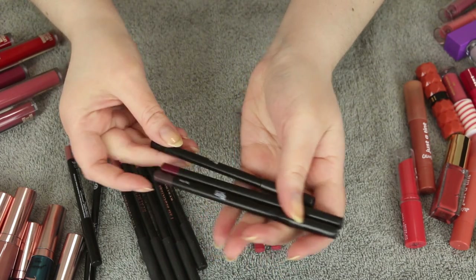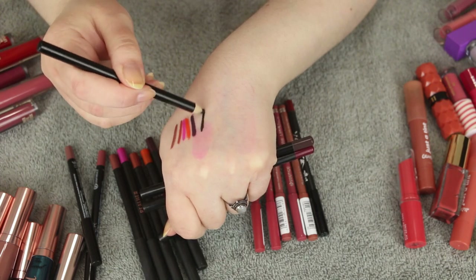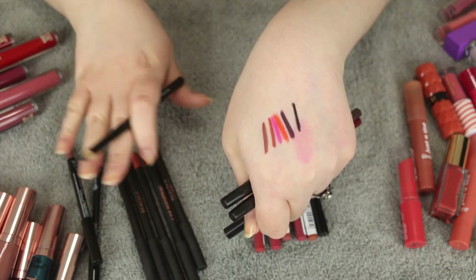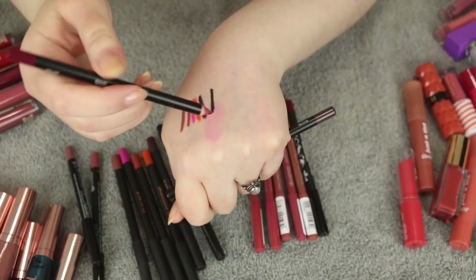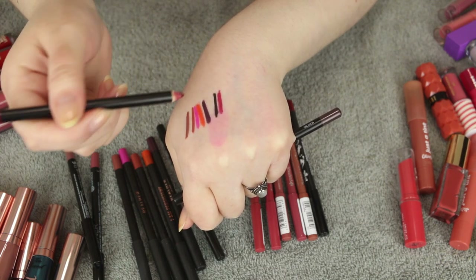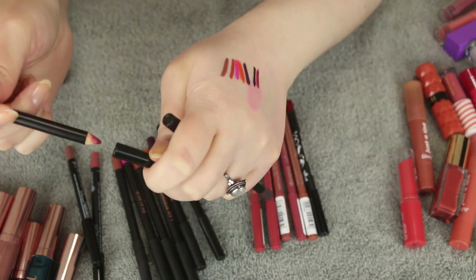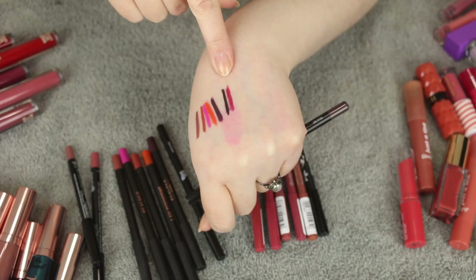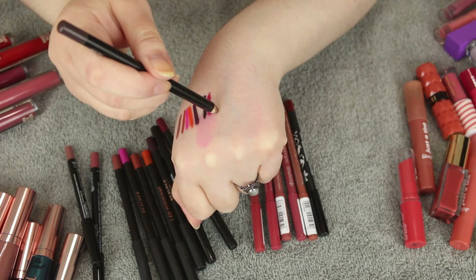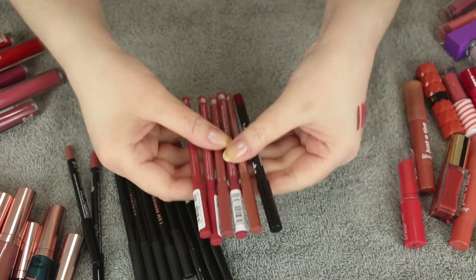These three are from Glam Goth Beauty — I finally have a great black lip liner. These are more of a typical lip liner, not long-wearing like BH or Real Her, but still a good basic formula. I have Apocalypse in black, Rotten which is a really nice berry wine color, and Oblivion which is a dark brown.